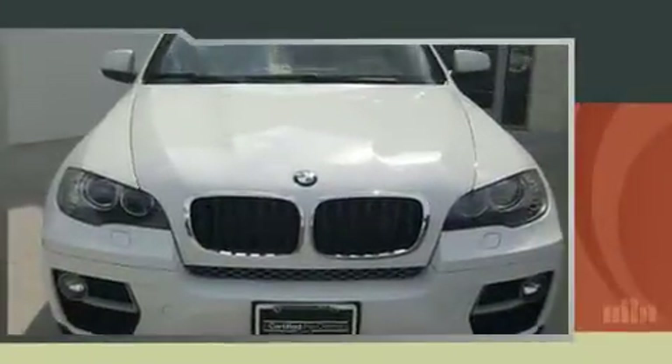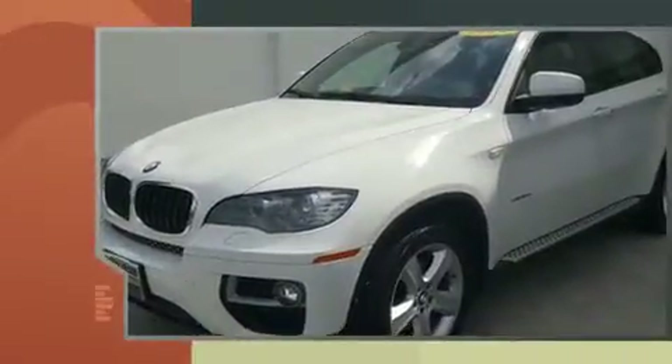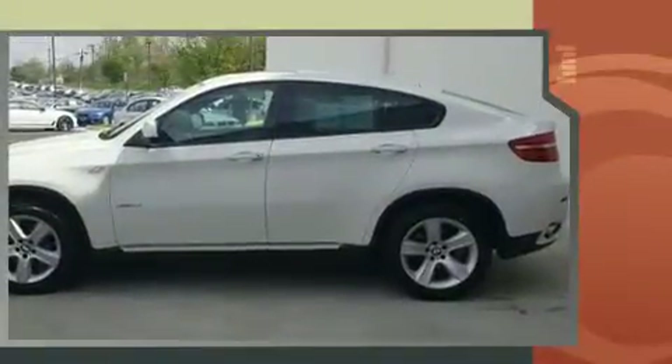Introducing the 2014 BMW X6. With less than 30,000 miles on the odometer, this car combines world-recognized style and capability with practicality and plenty of verve on the road.